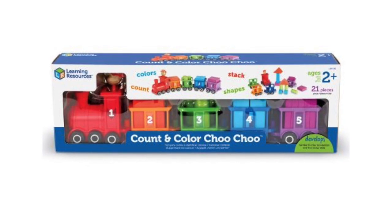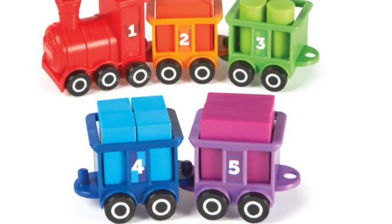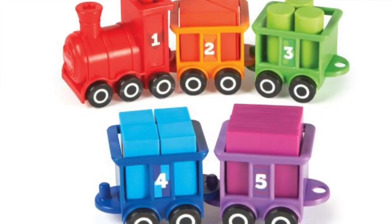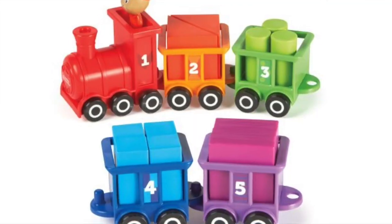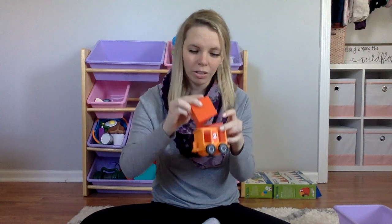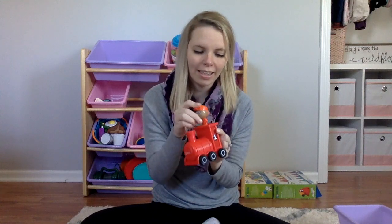The first one is the Choo-Choo Color Train and it comes with five train cars, each one filled with a different color, number, and shape inside. For example, the purple one has the number five and there are five square blocks on the inside. The number four blue cart has four rectangular blocks, number three has three cylindrical shapes, the orange number two has two triangular shapes, and the red number one has the train engineer on the inside.